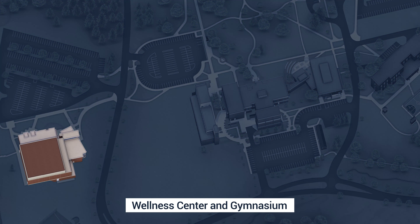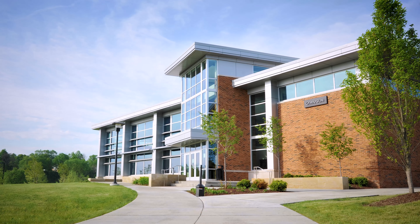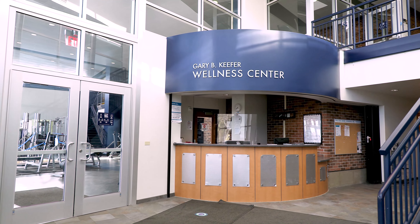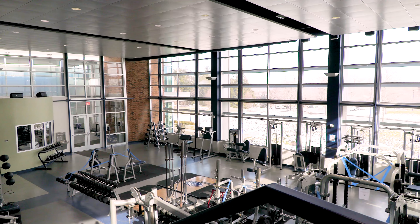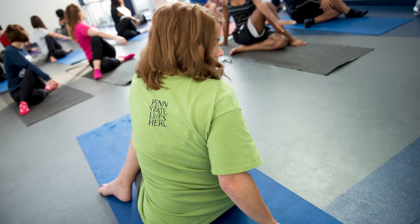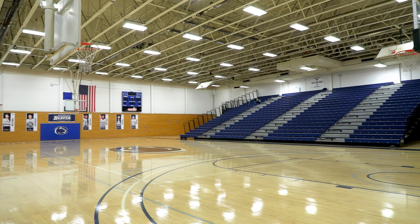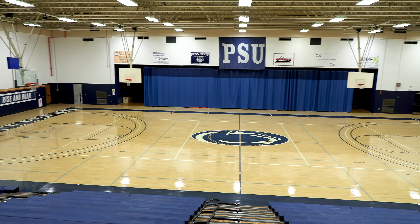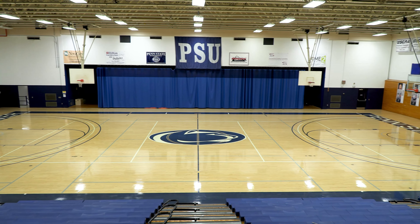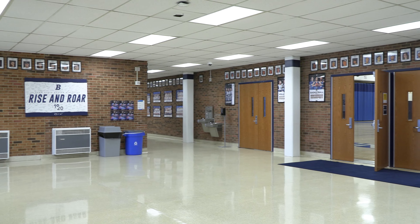Just a short walk away is our Wellness Center and Gymnasium. Named in honor of former Chancellor Gary B. Kiefer, the Wellness Center is home to a state-of-the-art weight room with cardio machines, aerobics and weightlifting equipment, and a wellness room for yoga and group fitness classes. Connected to the Wellness Center is our gymnasium, which includes a 1,000-spectator field house with collegiate regulation basketball and volleyball courts, a team and training room, indoor batting cage, and a multi-purpose classroom.